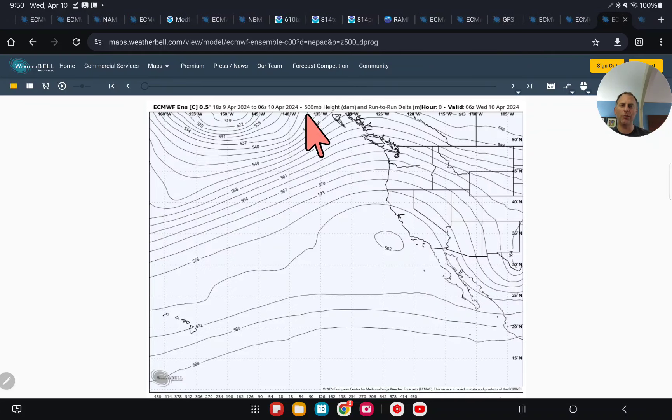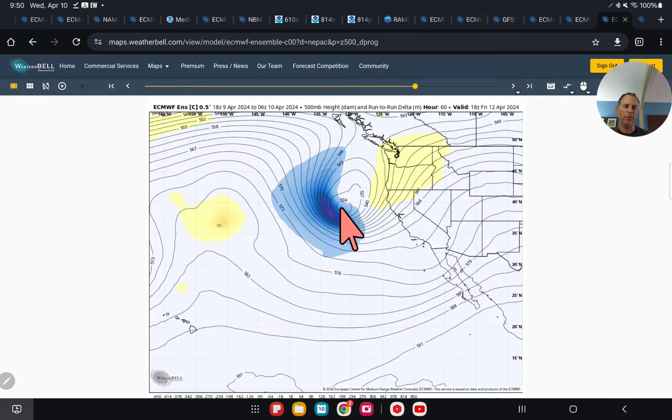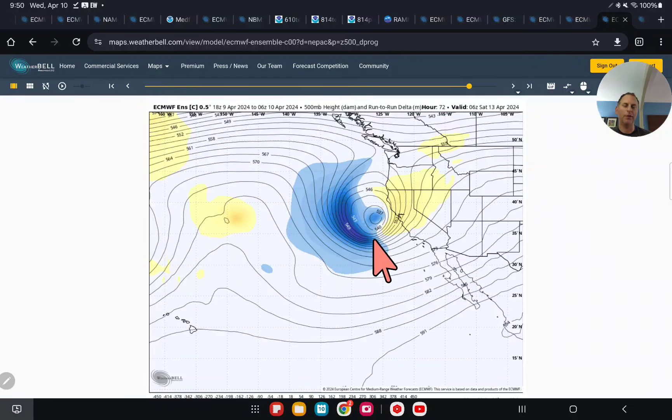This is something I don't normally show — 500-millibar heights, and this is run-to-run change at 18,000 feet. Here comes our storm system, and this blue to the left of that upper-level low shows that the system is trending a little bit further to the west, which — if you've been watching the channel — probably means a little bit better of a moisture tap. That could bring some beneficial rains to some valley areas. Hopefully it doesn't spawn any flooding concerns, but we could get some moderate or even a bit of heavy rain at times depending on the location, and some thunderstorm activity has a potential to come up with this storm as well.